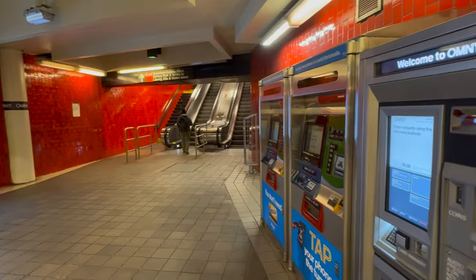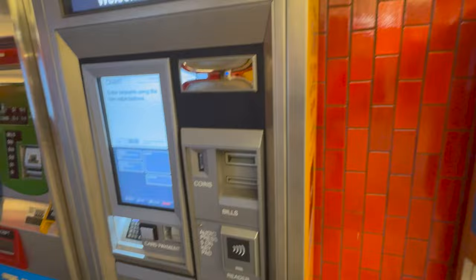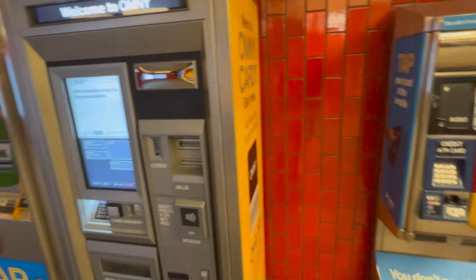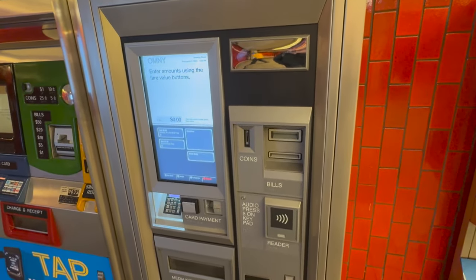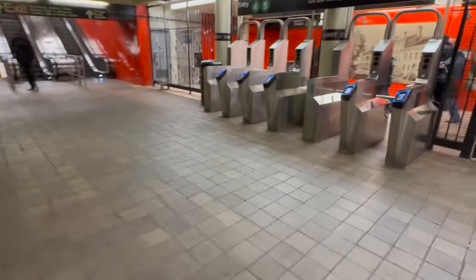I'm here at the Bowling Green station — there's one here, one at 86th and Lexington on the 4/5/6 line, there's one at the Atlantic Avenue Barclays Center, and then a couple of other stations. You can find them online. Over the next year they'll roll out to more and more stations.